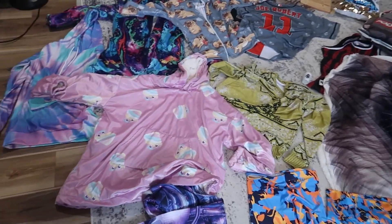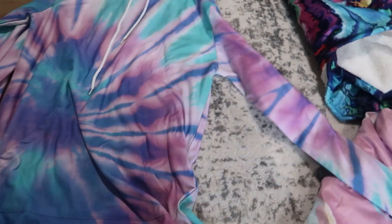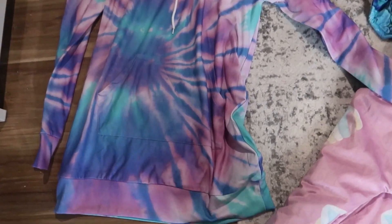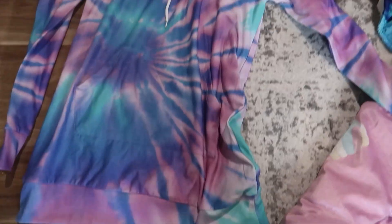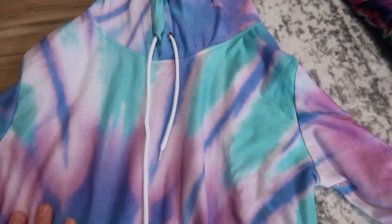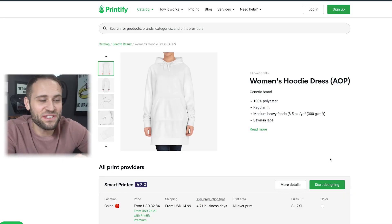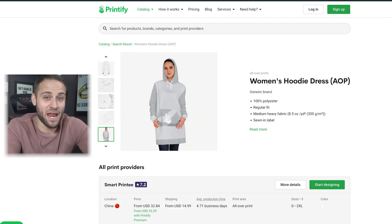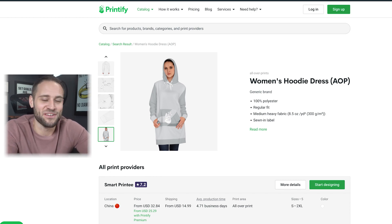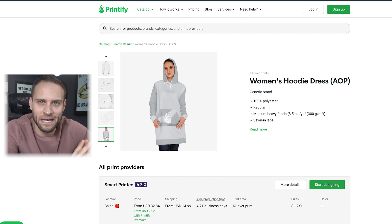Product number six is another staple in the print-on-demand world — a product that I have sold a lot of and seen a lot of students do very well with. This is a hooded dress. Essentially, it is all-over printed. It is just like a regular hoodie, except it is something that women would wear — it's called a hooded dress. It's basically just a little extra long, going down to their knees or so. Super popular product. Just like our leggings, you can sell something like this to any niche. It has great profits, great quality, and really good printing. It is from inside the Printify app.